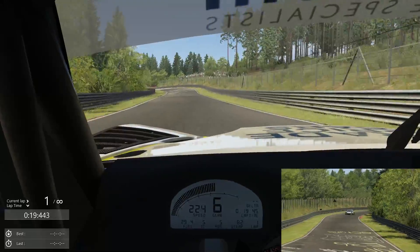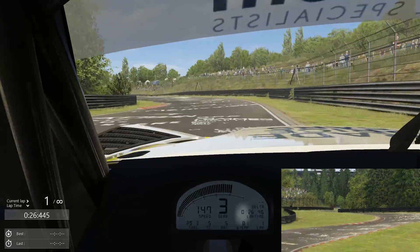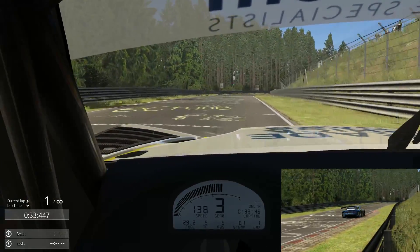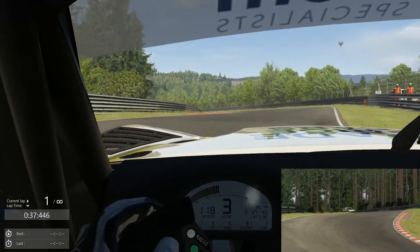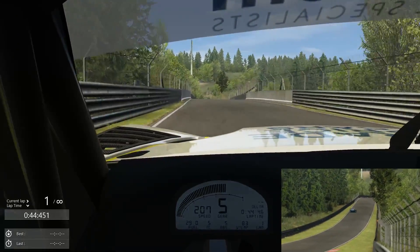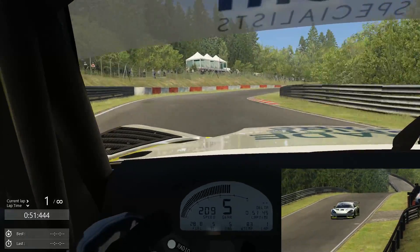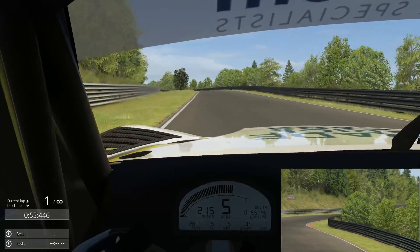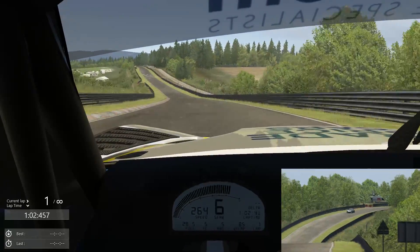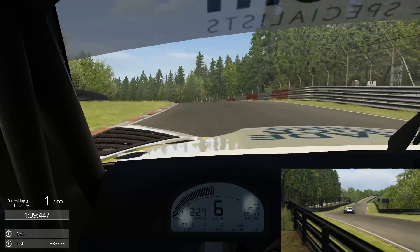A little bit wide through there, nothing too severe. Coming into Flugplatz here, we will need to lift — certainly a little bit of braking — keep it planted. A little bit of understeer there but held on to it, as the hot air balloon looks on. 275, 280, 285 kilometers an hour here in this GT3 car.